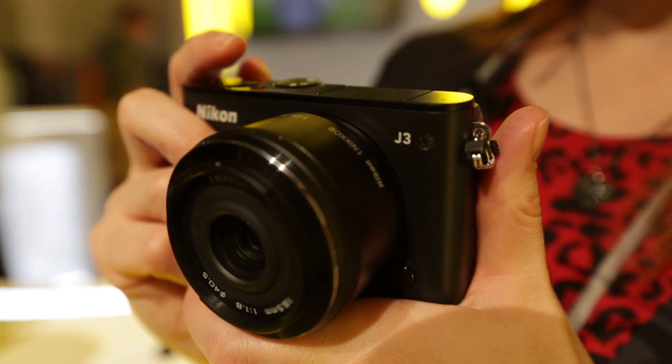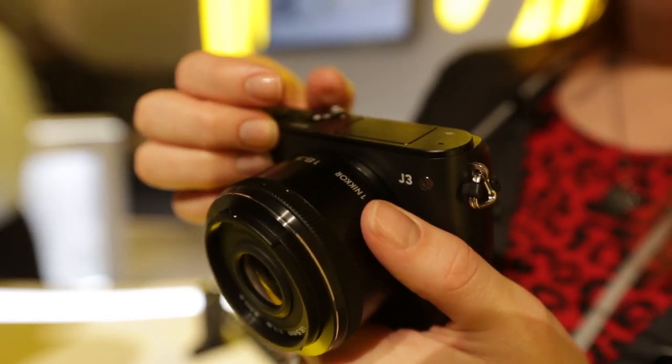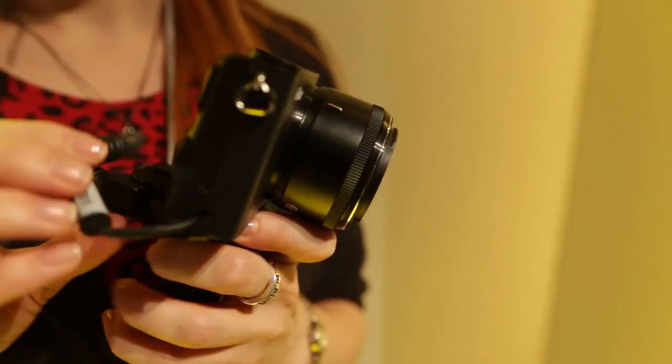In all other respects, it's pretty much like the J2, so you've got the flash here, rather than a viewfinder, which you get on the V-series models. This camera's going to be available from around February time, and it's going to be sold with the 10-30mm kit lens, which unfortunately isn't the one that we've got on here.